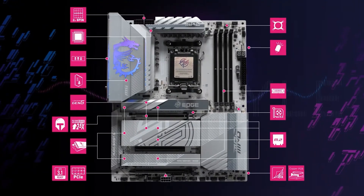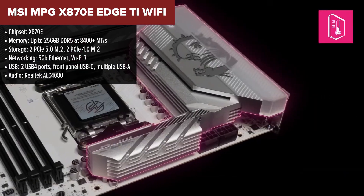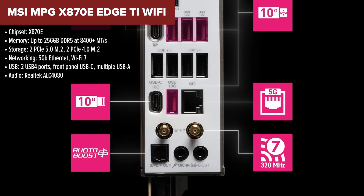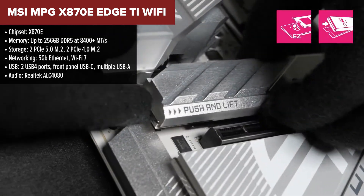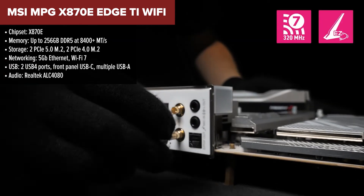In the runner-up spot, we've got the MSI MPG X870E Edge TI Wi-Fi. This one brings everything the Tomahawk has and turns the dial up. Built on the higher-tier X870E chipset, it offers more advanced PCIe lane handling and a better layout for high-performance systems. It's got dual PCIe 5.0 M.2 slots.